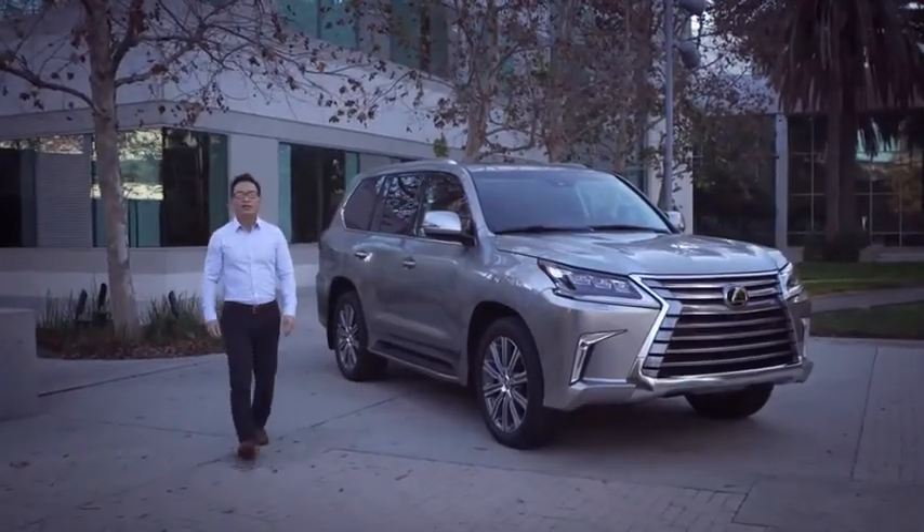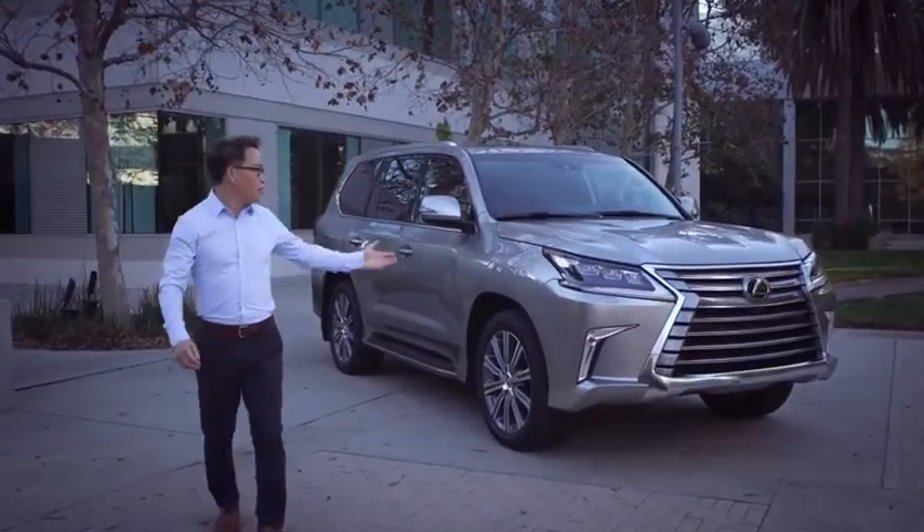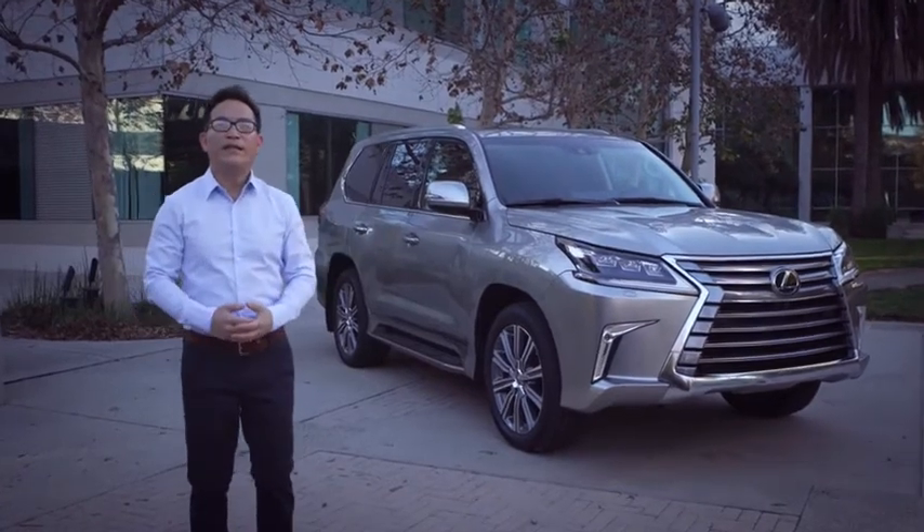Hi, I'm Bill Kwon with Lexus College, and I'm here to share with you what's new for the 2016 LX570.